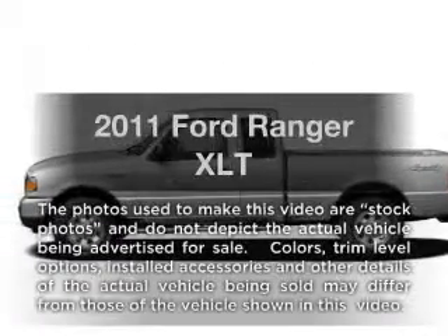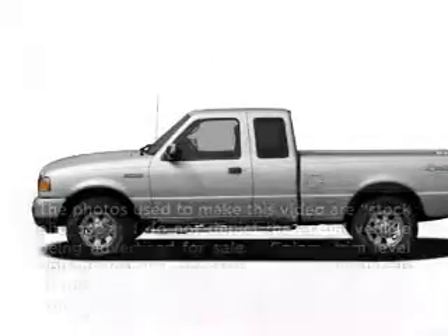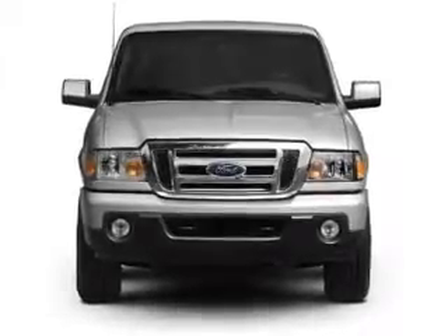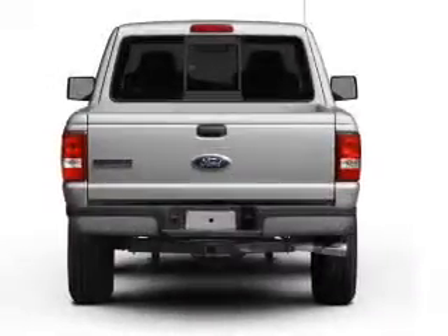Introducing the 2011 Ford Ranger. This is the set of wheels you've been looking for, with a reliable six-cylinder engine that responds smoothly to its five-speed automatic transmission.